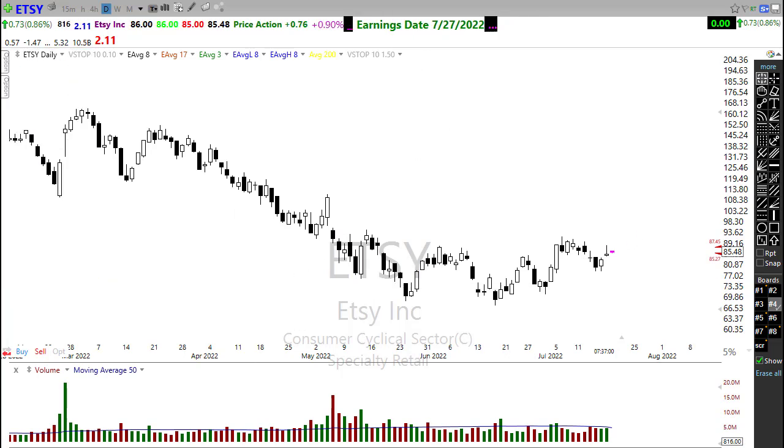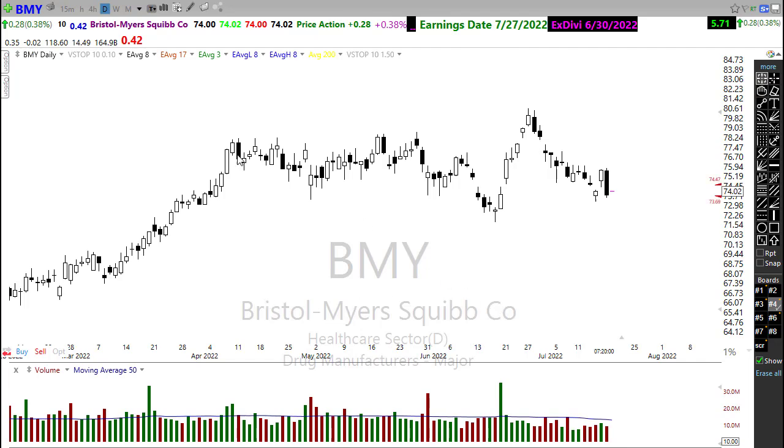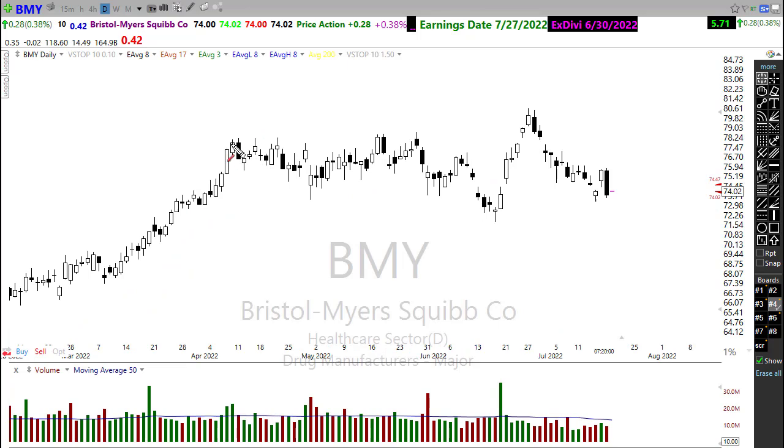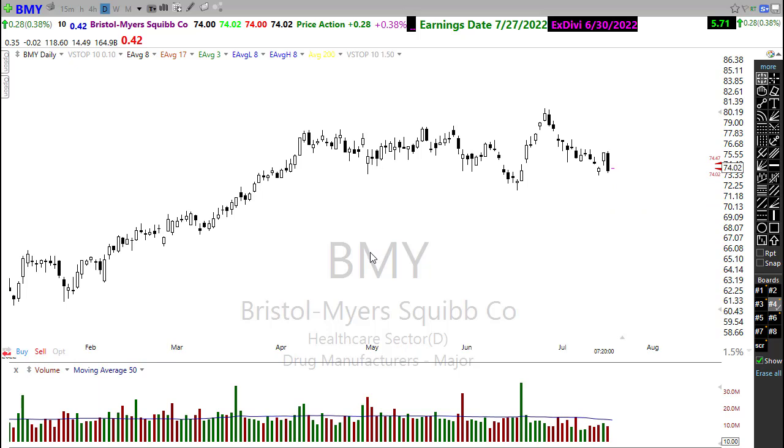Take a look at BMY — I talked about this as a potential short, a failure at the 50-day moving average, and that certainly played out yesterday. There's a big resistance area in that chart we are reacting to negatively — we fell below the 50-day moving average, rallied back to it, and now we see those sellers. The big question on BMY is whether it will follow through further to the downside and test support, or turn around and bounce back up. BMY has an earnings report on 7/27, so stay on your toes.